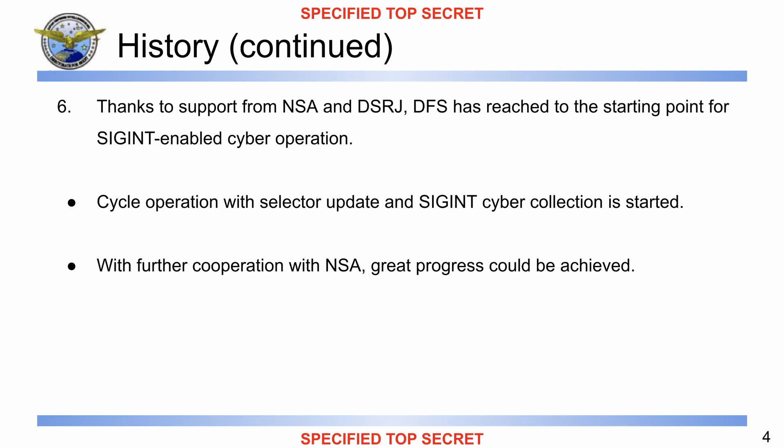Moving next, going through the speaker notes: 'We believe that DFS has reached the starting point of SIGINT-enabled cyber operations. Thanks to the NSA's support and in-country effort by DSRJ, cyber operation with selector update and SIGINT cyber collection has been started. With further cooperation with the NSA, we believe that great progress could be achieved in the future.'